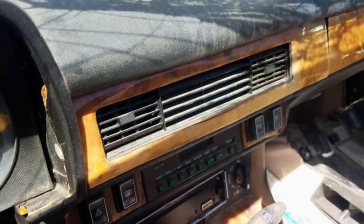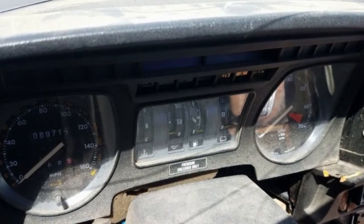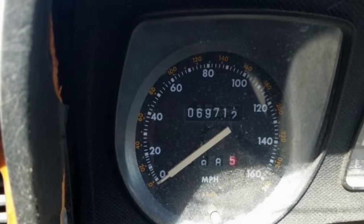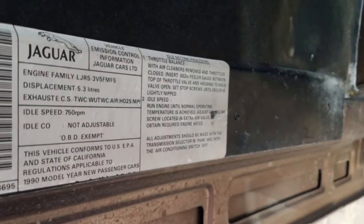Jaguar kept the 5.3-liter V12 in production from 1971 through 1992, and when it was running appropriately — which wasn't as frequently as XJS proprietors wished — it couldn't be beaten for smoothness. By 1990, Jaguar had changed from fuel injection by the Prince of Darkness to a framework made by Magneti Marelli.